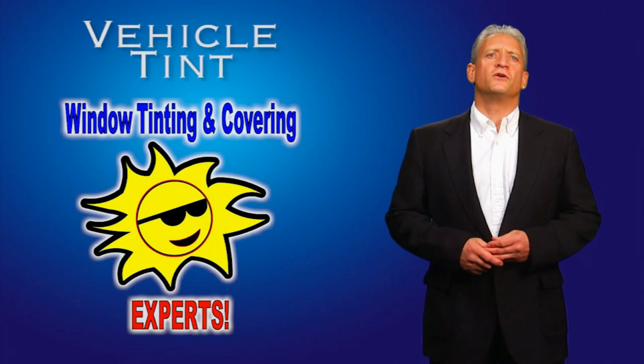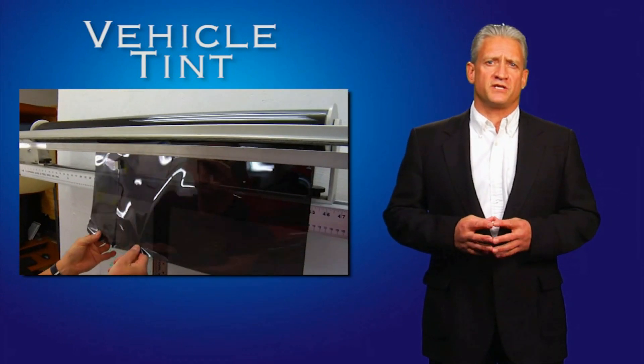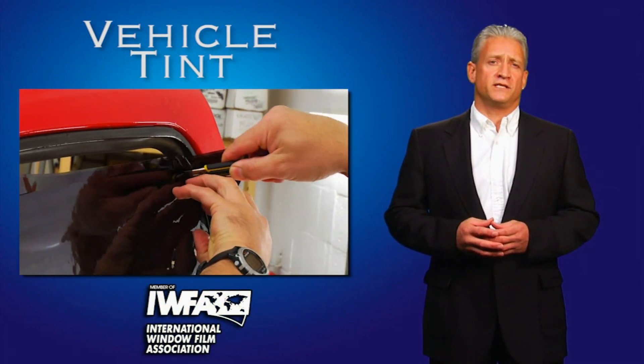Hello, thank you for visiting our vehicle tinting page. Our factory certified technicians have been installing quality window tinting on vehicles in Arizona since 1980. As a member of the IWFA, we comply with window tinting laws.